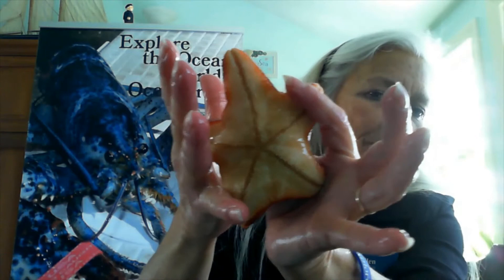It has gills up there that are very sensitive, so we're not going to touch or damage it. But you can see that it does have a sieve plate right there. We'll turn him over — there's his mouth right there. And you can see where the tube feet and the oral groove are, down the middle, where all those tube feet are.